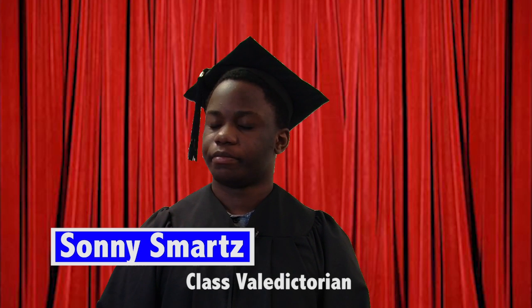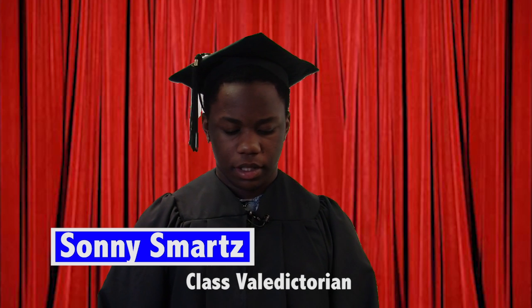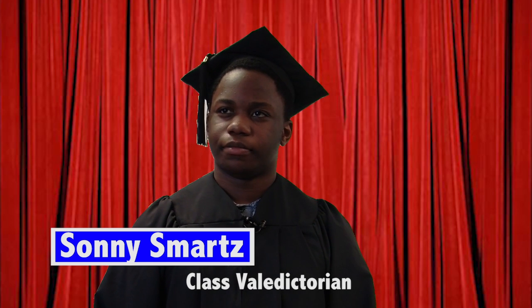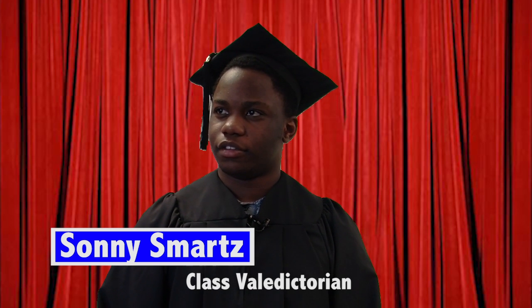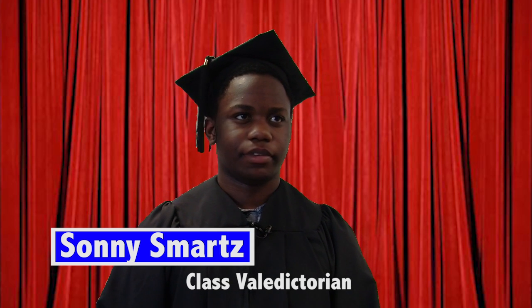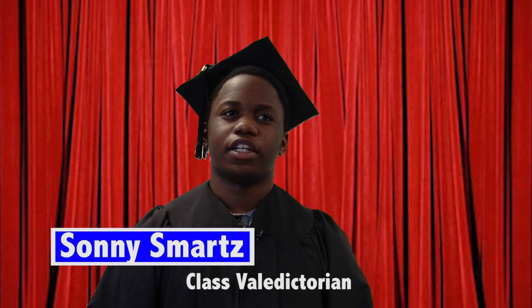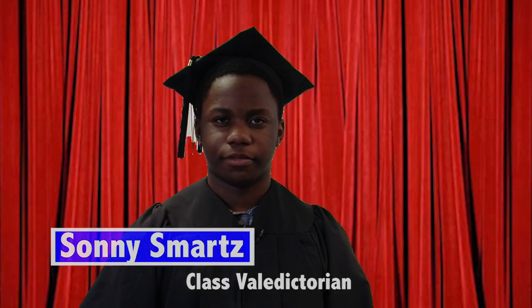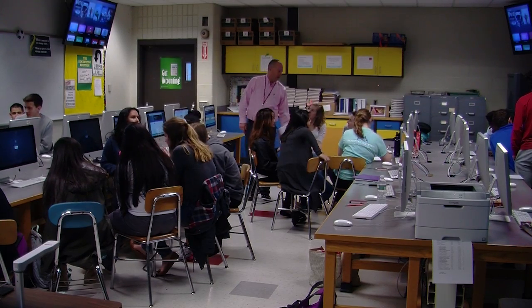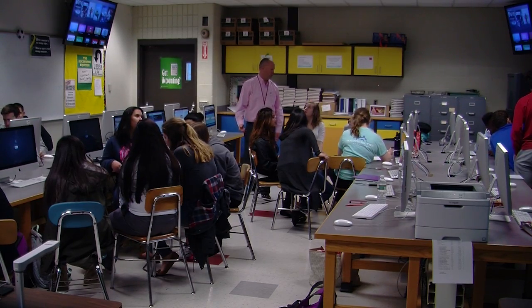I stand before you today as class valedictorian, but it wasn't always this way. I was out of control, not learning anything. And then my teacher, Ms. Know-Nothing — I don't know what happened, but I owe all my success to her and Instructional Strategy Solutions. If you want to see results like this in your classroom, order Instructional Strategy Solutions today.